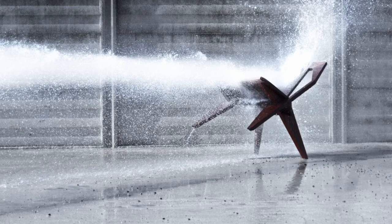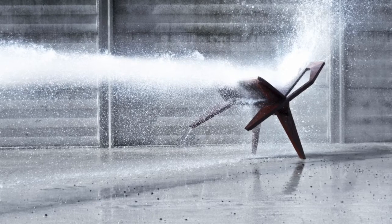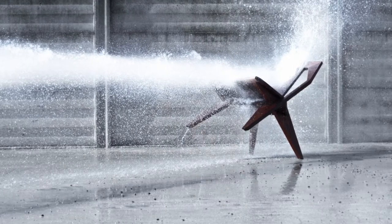Matiazzi is durable. All seating is tested for strength and stability to be suitable for the contract environment.